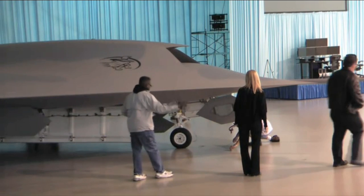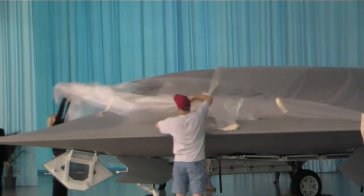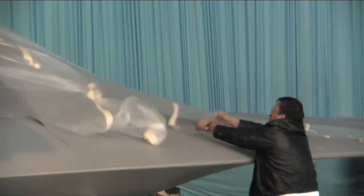Phantom Ray team members say it's been a long road to this rollout. It's a sense of pride that we were all able to work together to get to this point. It's been a long time coming.